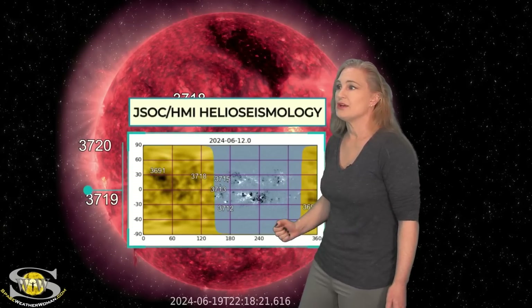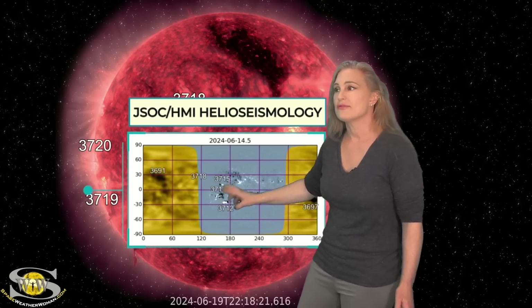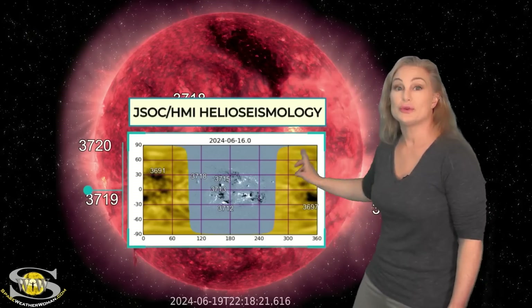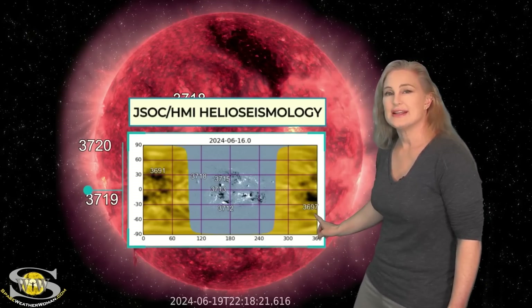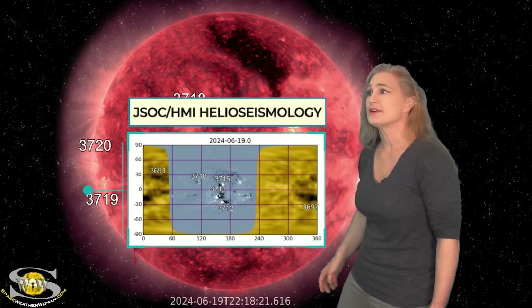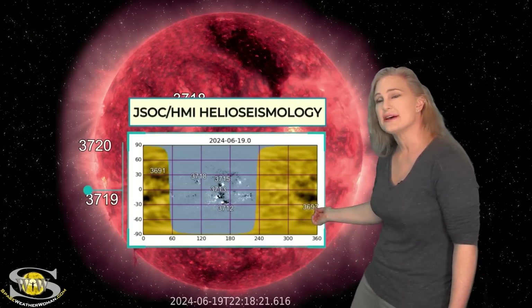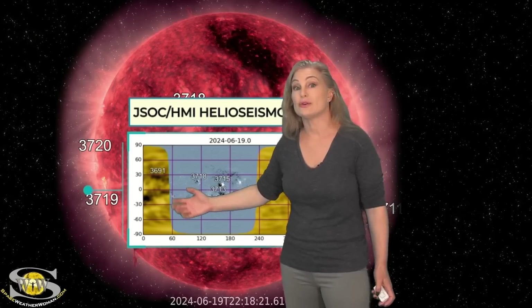As we take a look at the JSOC HMI helioseismology far-sided viewer, you can see in gray all the players from the front side — regions 3712, 3713, and 3716. But in gold, which is the far side, you can see region 3697 definitely surviving its far-side passage, and 3691 as well. These regions look very close to rotating back into Earth-view. There might even be a new region that's extended 3697. We'll see what this looks like over the next three days — sadly, right about when we're having field day.